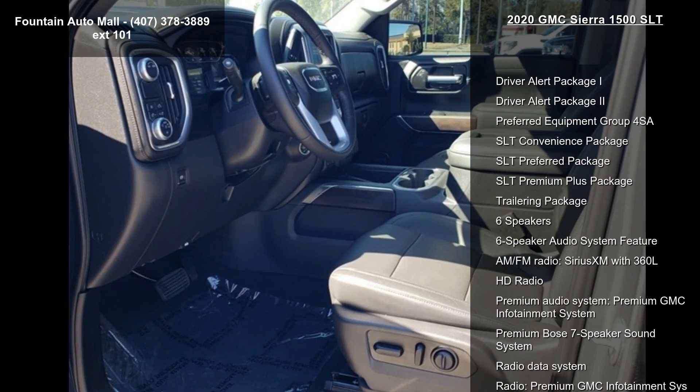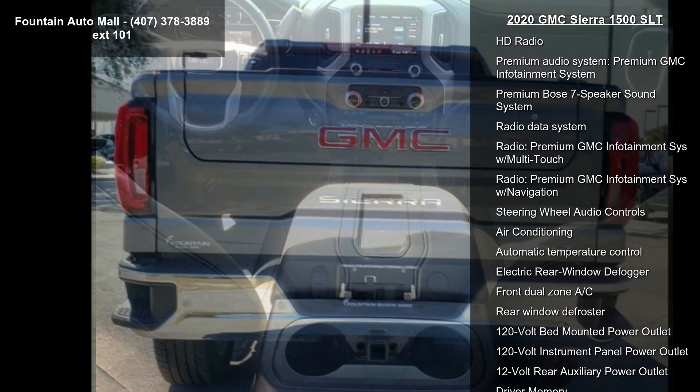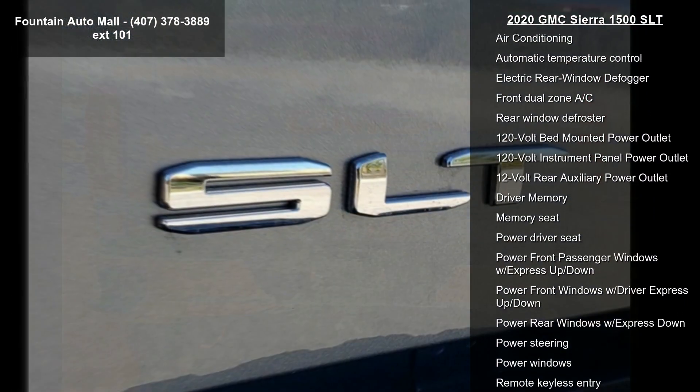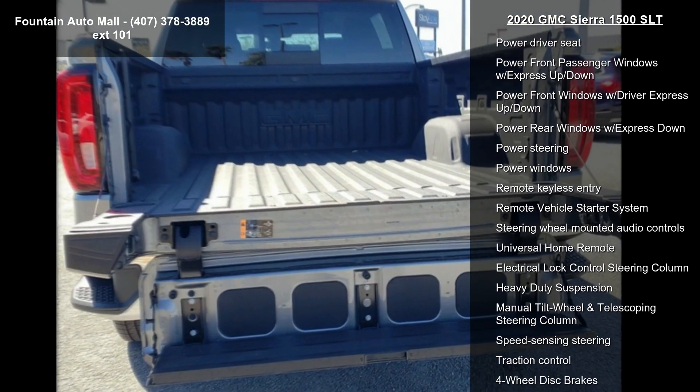This vehicle's top features include Driver Alert Package I, Driver Alert Package II, Preferred Equipment Group 4 SA, SLT Convenience Package, SLT Preferred Package, SLT Premium Plus Package, and Trailering Package.